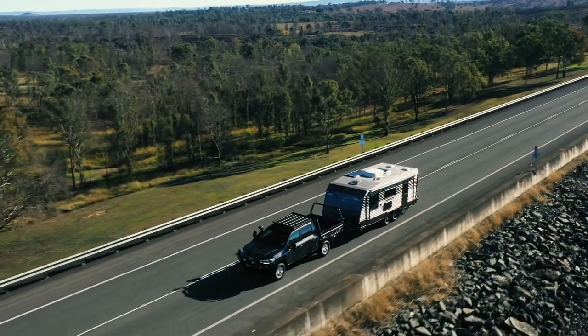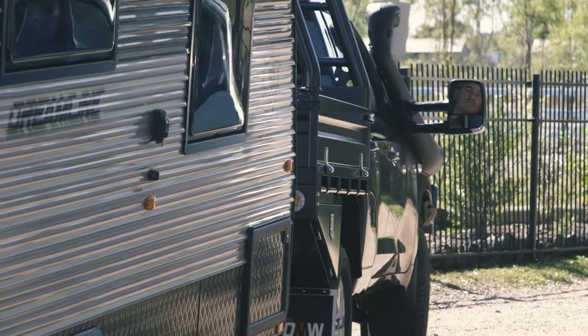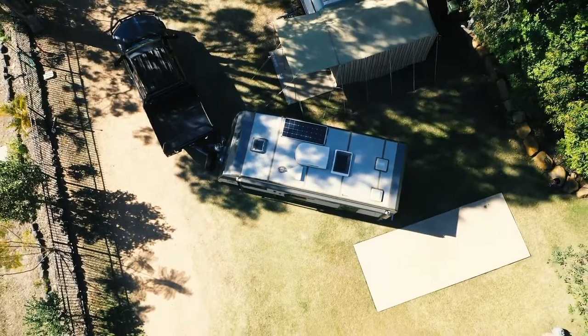However, instant throttle response is not always an advantage. The ability to put the controller into economy mode on the fly makes reversing a breeze as the throttle response is dampened, meaning it's less jerky, giving you more control when backing up.